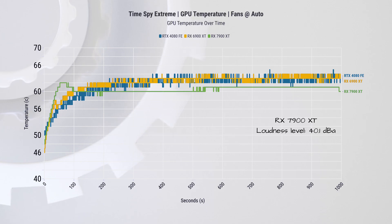It runs at 40.1 dBA with the stock profile, which seems to be the trend with recent graphics cards, and is a nice improvement over the 45 dBA on the 6900 XT.